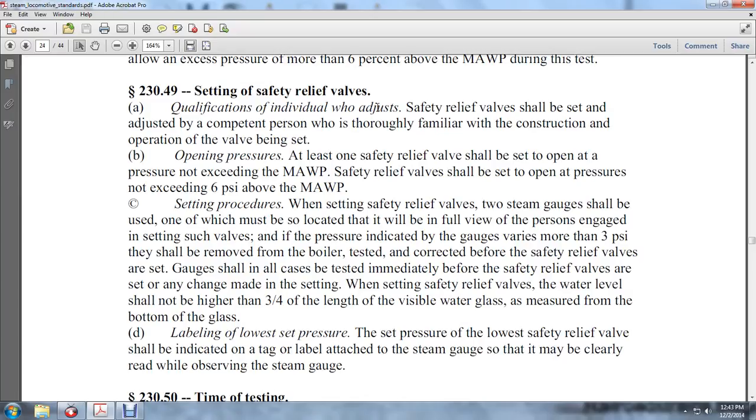230-49: Safety setting. Safety relief valves shall be set and adjusted by a competent person thoroughly familiar with the construction and operation of the valve being set. At least one of the safety valves shall be set to open at a pressure not to exceed the MAWP. Safety relief valves shall be set to open at a pressure not exceeding 6 psi above the MAWP.